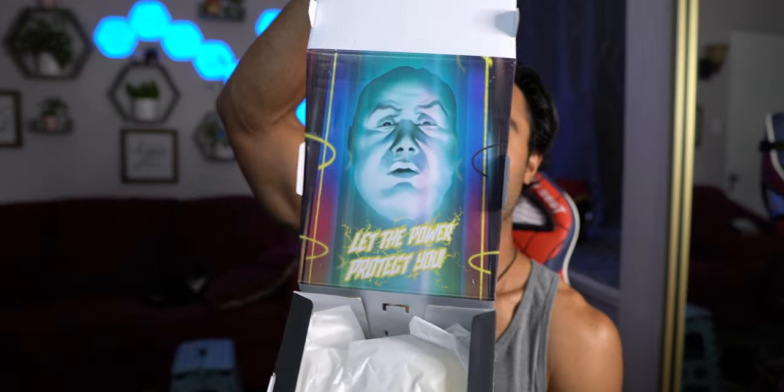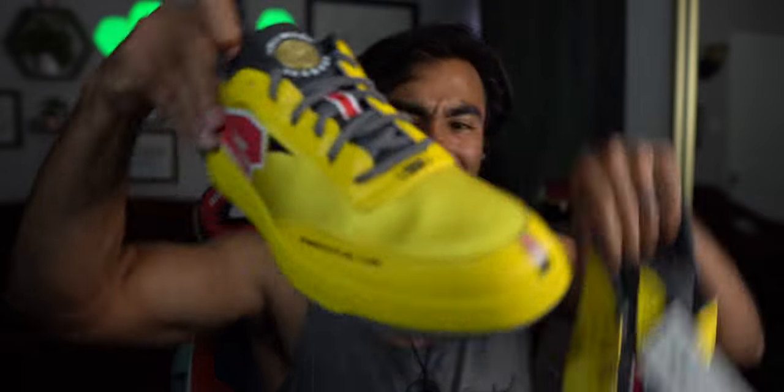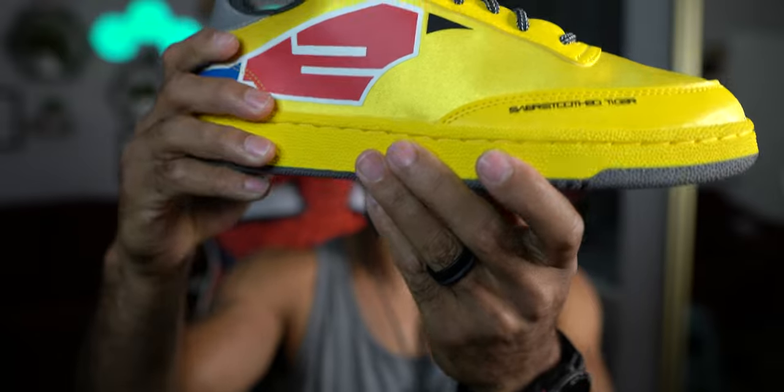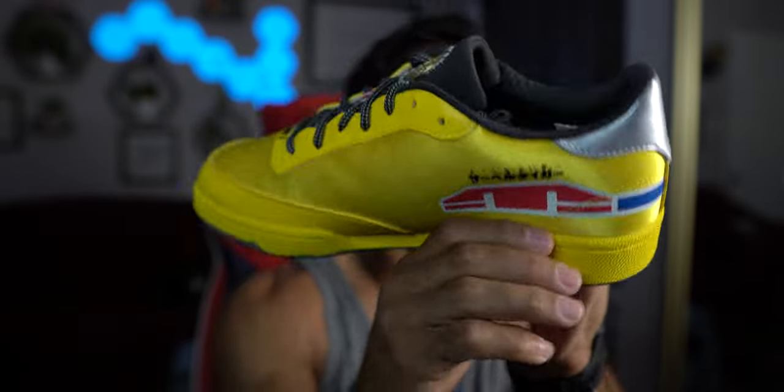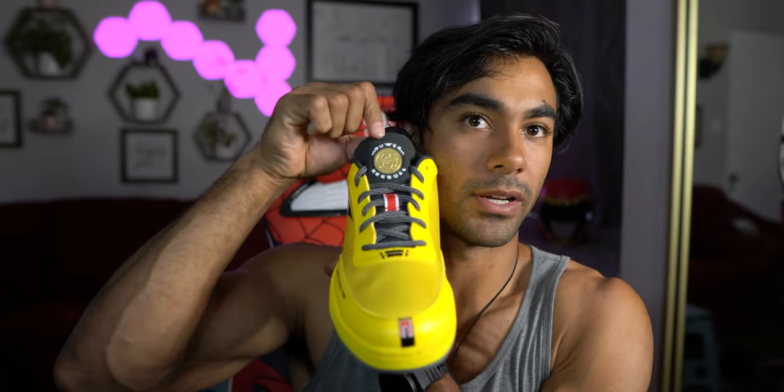We got Zordon in there — he says 'Let the power protect you, rangers.' Here's some plastic stuff inside. These yellow shoes are super sick, I like these. We've got some Japanese writing on one side, different colors around the edges, silver on the back. My favorite detail on the shoe is the Power Coin — the Saber Tooth Tiger coin right here. That's pretty cool.